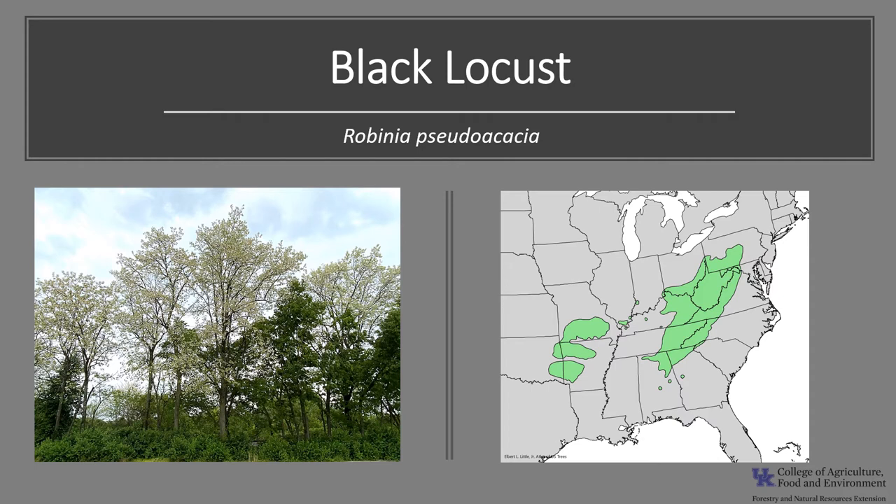Black locust is native to the United States, though the extent of its original range is not accurately known. It is thought that black locust was originally found in two regions: the eastern region centered in the Appalachian Mountains, and the western region included the Ozark Plateau of southern Missouri, northern Arkansas, and northeastern Oklahoma. There were also outlying native populations that existed in southern Indiana, Illinois, Kentucky, Alabama, and Georgia. It has escaped cultivation and become naturalized throughout eastern North America and parts of the west.